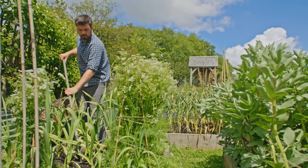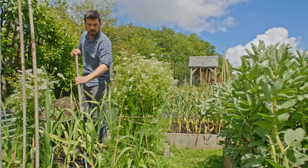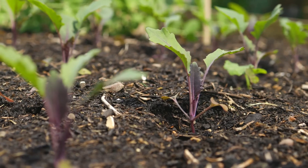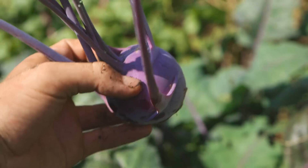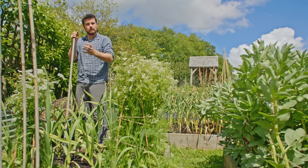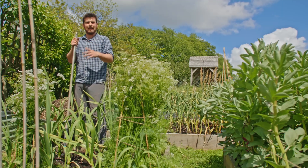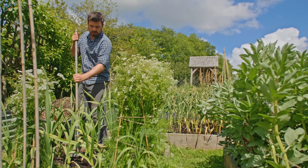Another great crop to sow in June — and probably the perfect time of year to start it — is kohlrabi. It's a really fast-developing brassica, a kind of weird root-stem vegetable that adds a lot of interest to the garden, especially if you grow something like Purple Delicacy for the colour. It really looks like a vegetable from outer space! Start sowing it this month; it brings a lot of colour and really nice flavour to the kitchen.